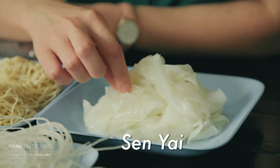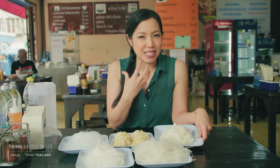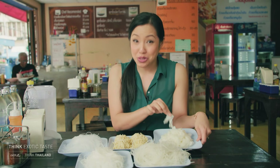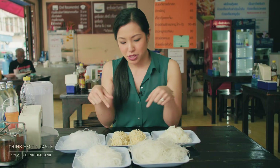Sen yai are the flat, wide rice noodles. These have a really fun, velvety texture — I love them in a noodle soup and they're also popular in stir-fries. So those are our three rice noodles, the most popular ones, but there are also a couple of non-rice options.